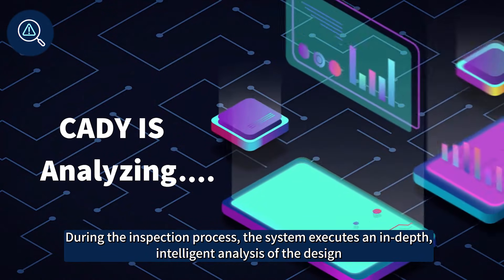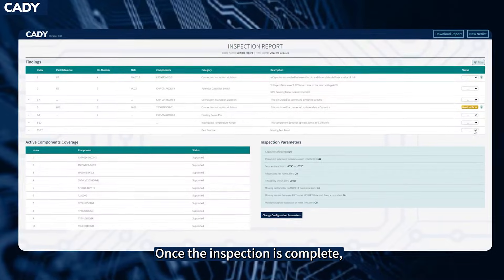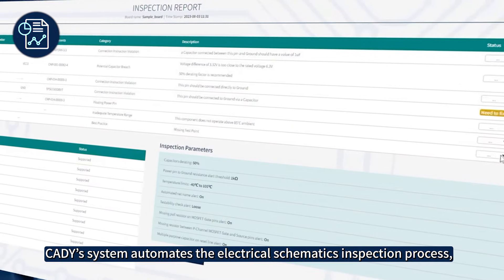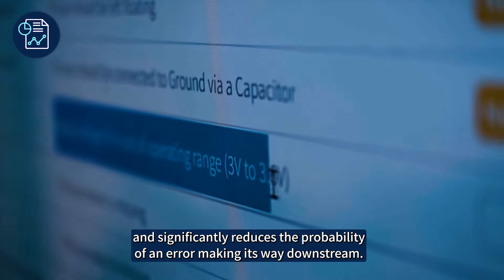During the inspection process, the system executes an in-depth intelligent analysis of the design. Once the inspection is complete, the system displays an interactive HTML report finding. Cady's system automates the electrical schematics inspection process and significantly reduces the probability of an error making its way downstream.